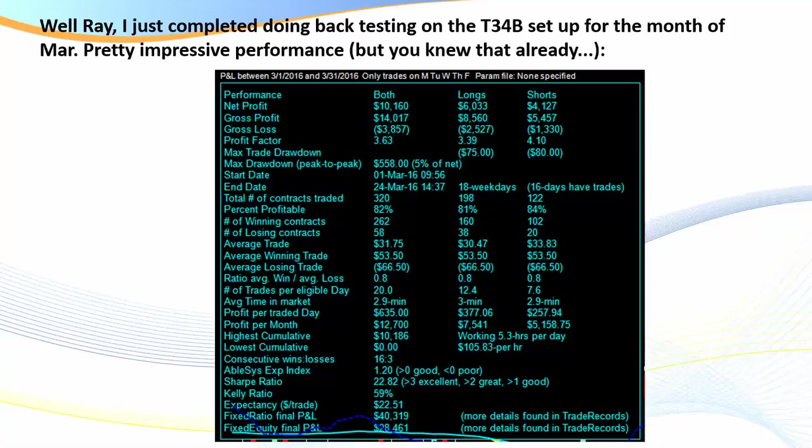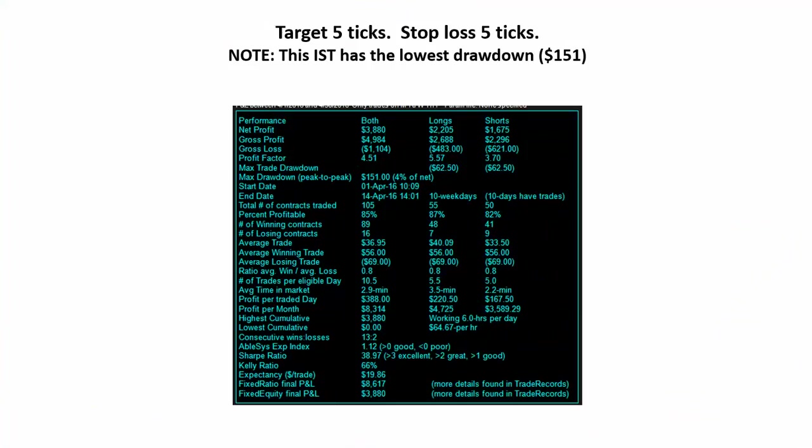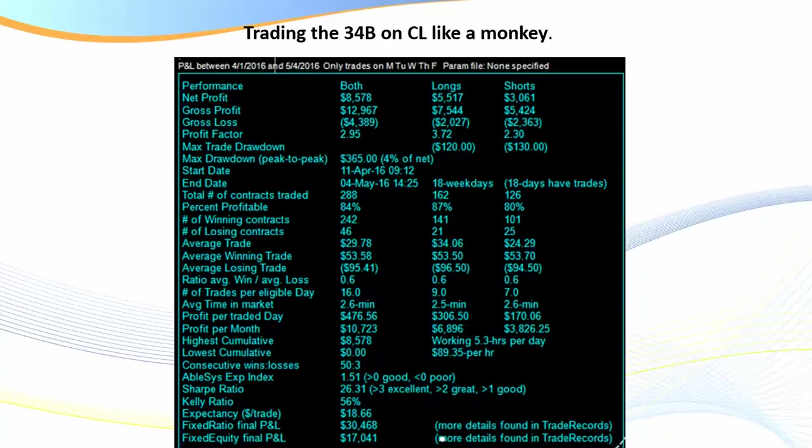The 34B is perhaps the most popular strategy and for me it's in the top three. I've had members go back and do backtesting and provide their results. Here's a comment from a member and a screenshot: 'Ray, I've just completed backtesting on the 34B for the month of March — pretty impressive performance, but you already knew that.' For that particular month: an 82% win rate, profit factor of 3.63. He applied the strategy over a number of months with different profit targets on different markets — on CL, crude oil — target five ticks, stop loss five ticks, profit factor 4.51, winning ratio 85%.